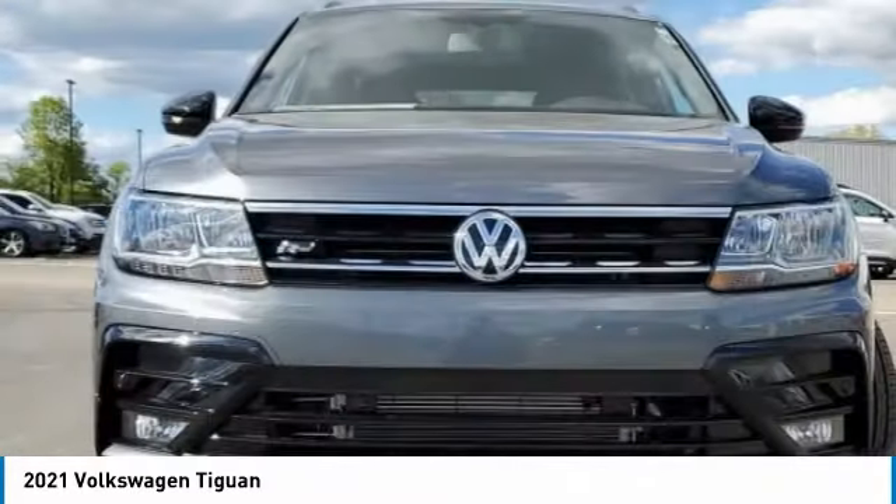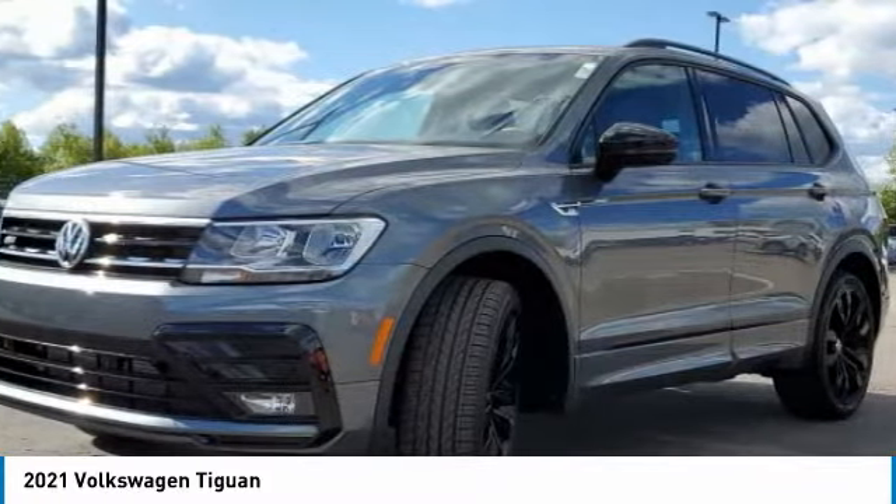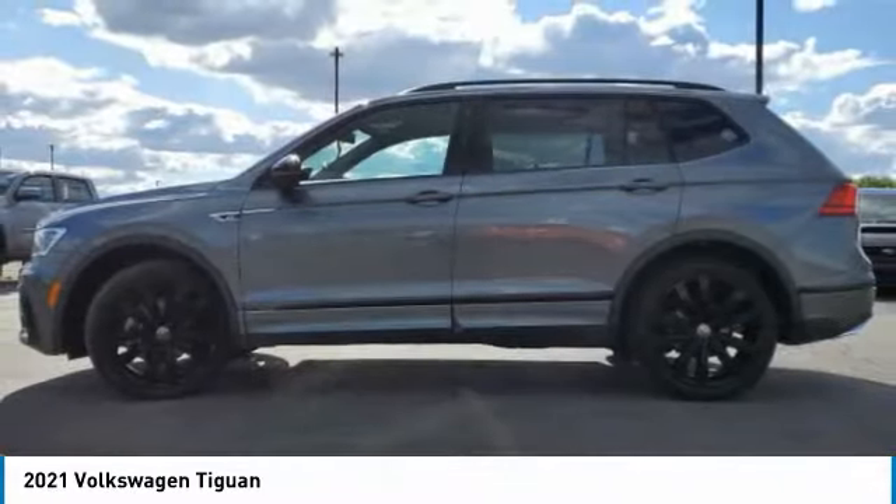Showing you the 2021 Tiguan. With Volkswagen Tiguan, it's good to be turbo — turbo with class. This vehicle has less than 100 miles.